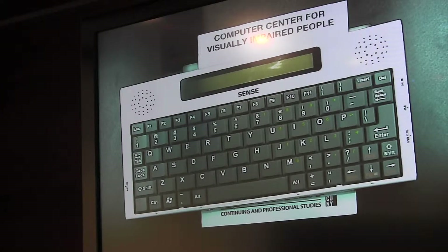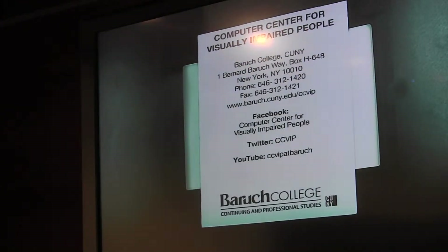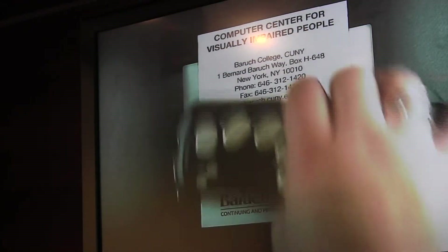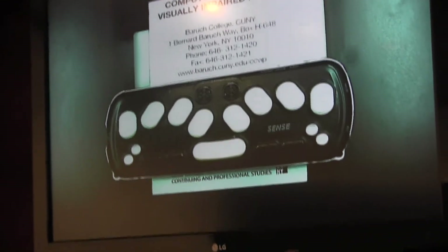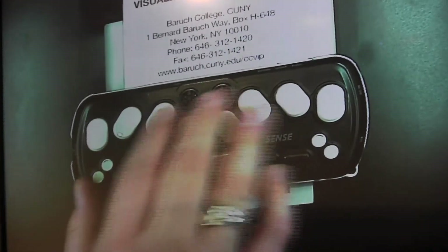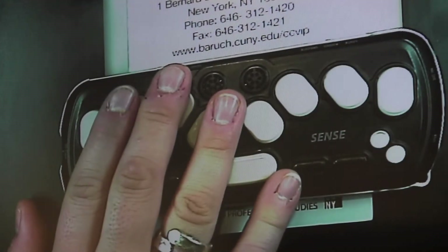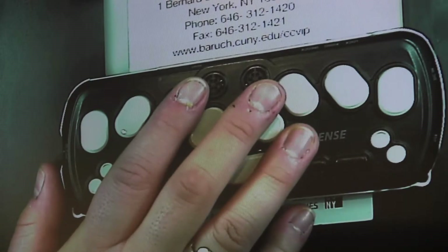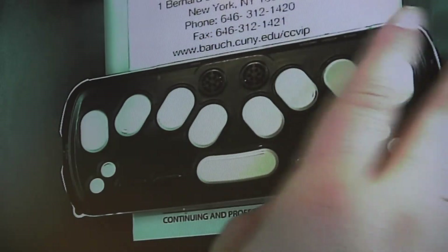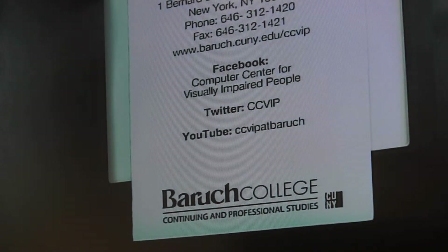And it talks, yeah. This particular one is the QWERTY keyboard version. I'm going to switch it out for the Braille keyboard one, which is significantly smaller — about a third the size of the QWERTY one — because it only needs room for the basic six Braille cell buttons plus a space bar and some function keys. It's basically the same device with a different input method. These are really cool devices you can take into meetings and classrooms, specifically for taking notes.